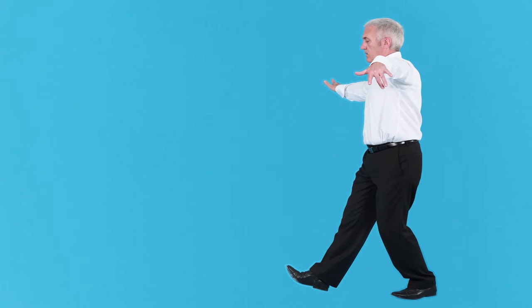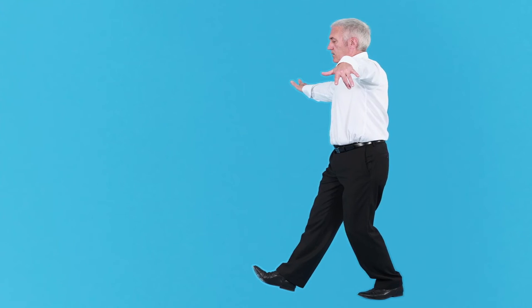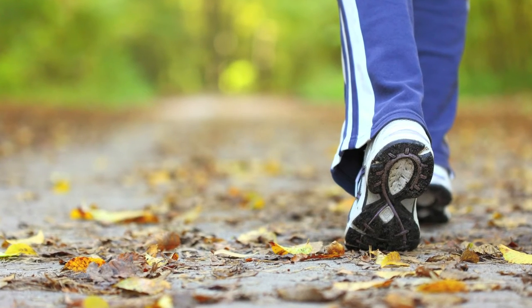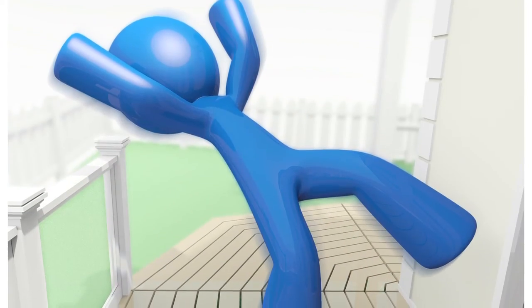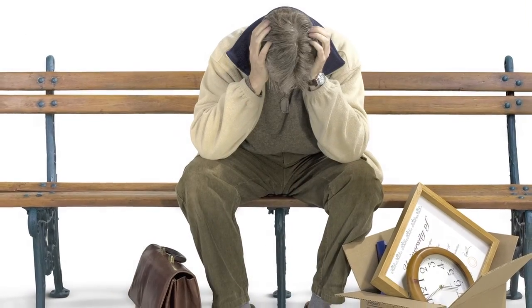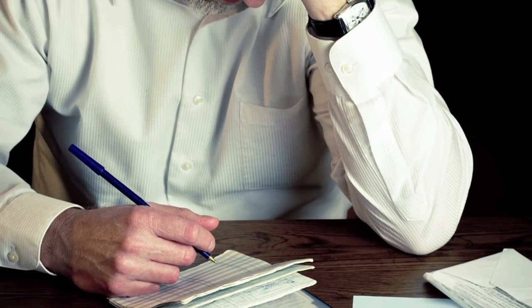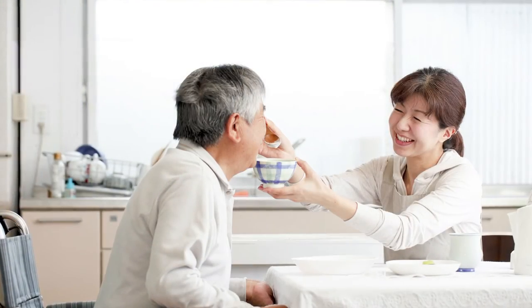Stage 3. Involuntary movements, tics, and balance problems become more apparent. It's also more difficult to complete voluntary tasks, such as walking, speaking, and swallowing. The person may fall and lose weight. They lose their ability to work and drive, and need significant help managing finances, household chores, and most everyday activities, such as eating and personal hygiene.